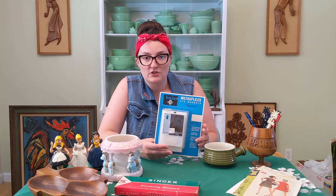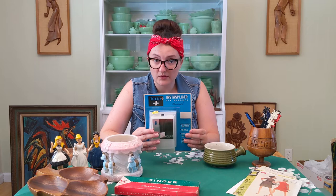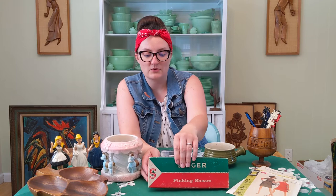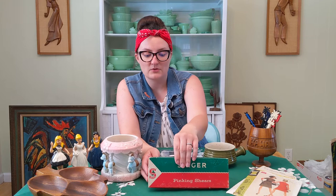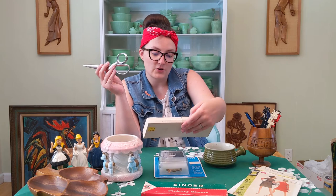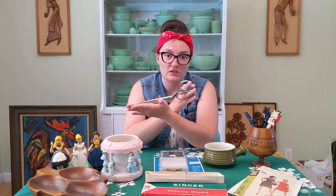This is the InstaSplicer. It is for splicing film together. You would use this for your 8mm, 16mm, Super 8. People still do try to do stuff with film. This is something that I would put on eBay because there are still people looking for this type of tool. These are pinking shears, and they are in their original box, which is very cute. They've got the nice Singer branding on them and the display card inside still. You could use these, assuming that they still work. But they would also be a really nice display piece if you're doing vintage decorations in a sewing room.